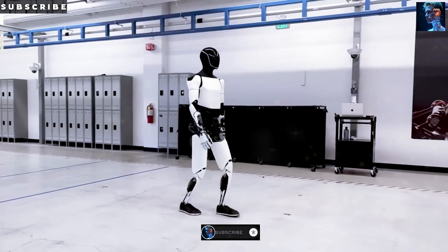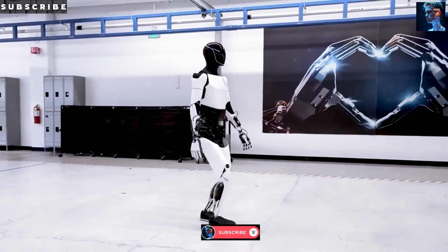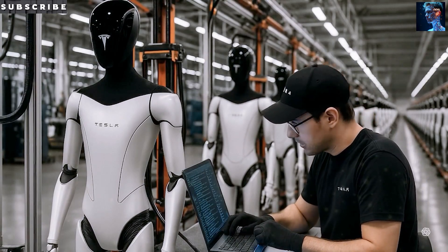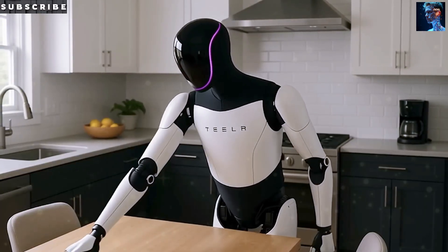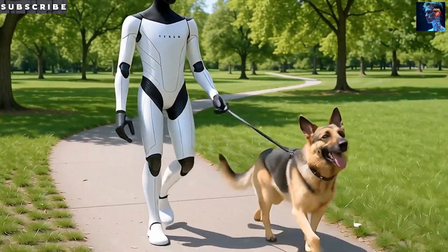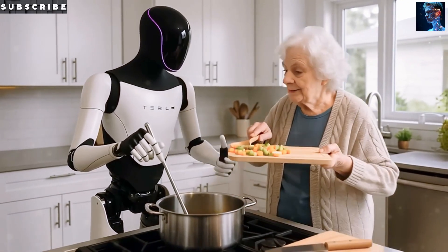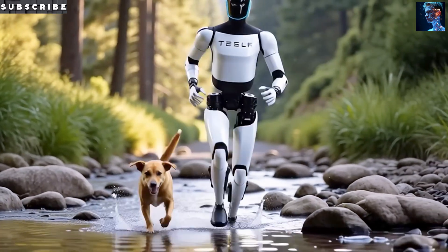Thanks to the 50,000-tonne Gigapress, Optimus isn't just lighter — it's also stronger. That 22-pound weight reduction means lower energy consumption, extending operating time to 6 to 8 hours per charge. At the same time, the increased structural rigidity from cast components allows the robot to move more stably and safely while performing complex tasks like lifting objects, climbing stairs, or bending down to pick things up.